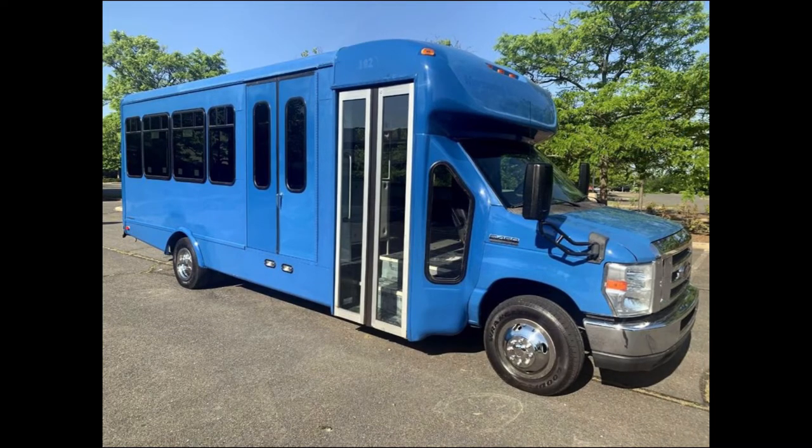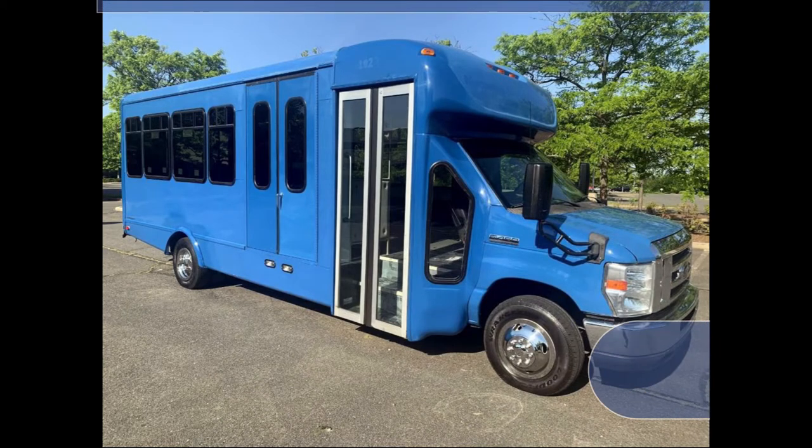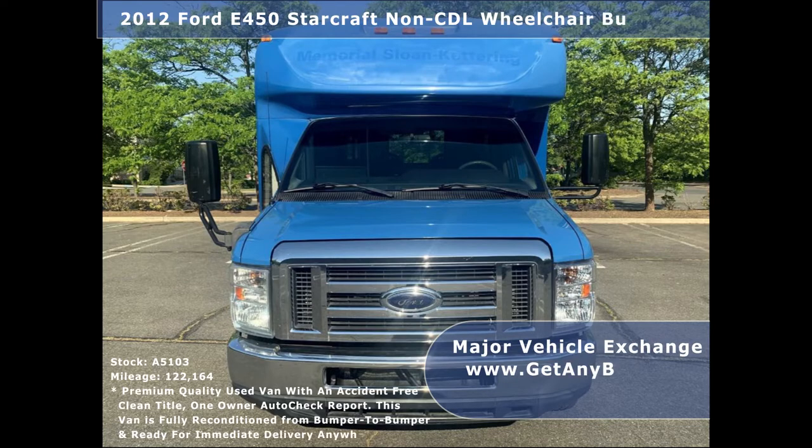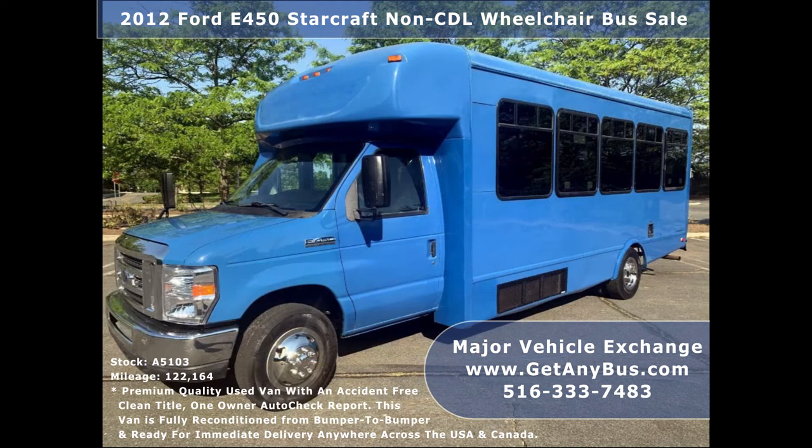Major Vehicle Exchange presents a 2012 E450 StarCraft non-CDL wheelchair bus for sale, stock number A5103. This used bus for sale has an accident-free clean title and a one-owner AutoCheck report.